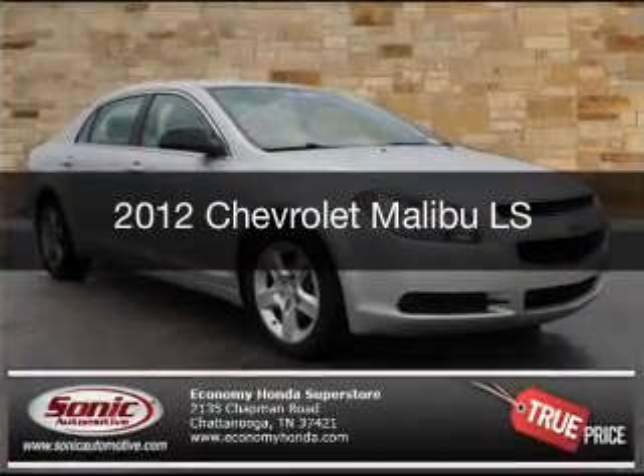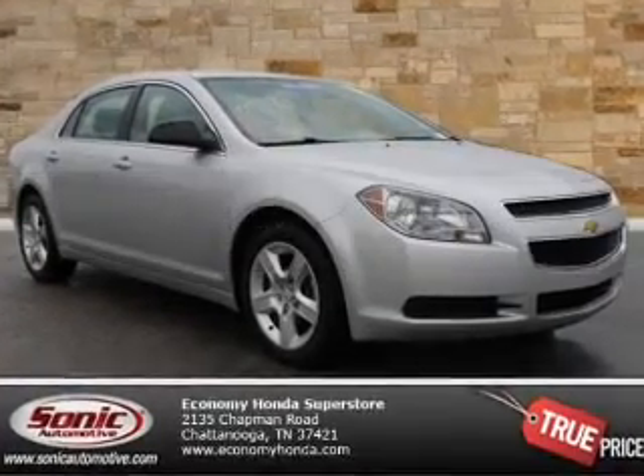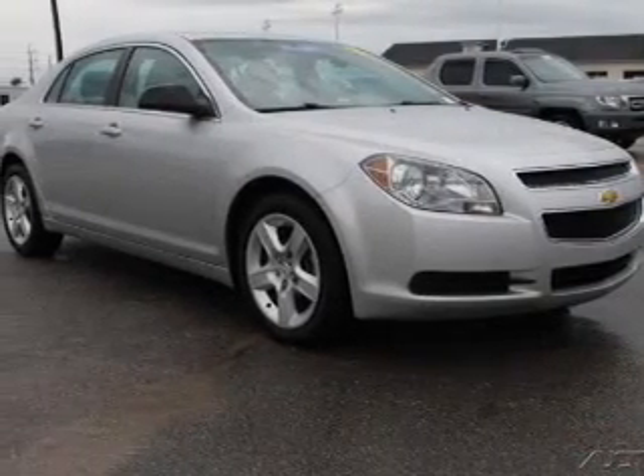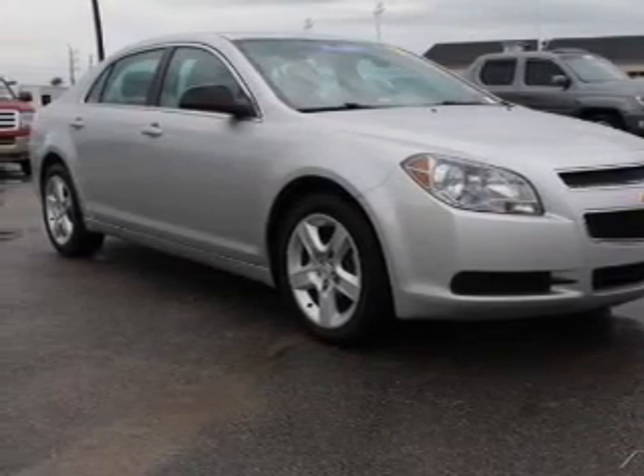This is a used 2012 Chevrolet Malibu, powered by front-wheel drive, a 2.4-liter four-cylinder engine, and a six-speed automatic transmission.